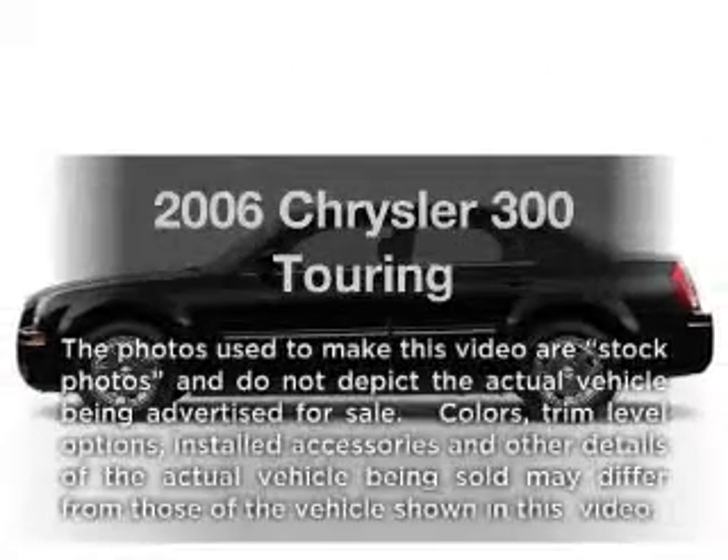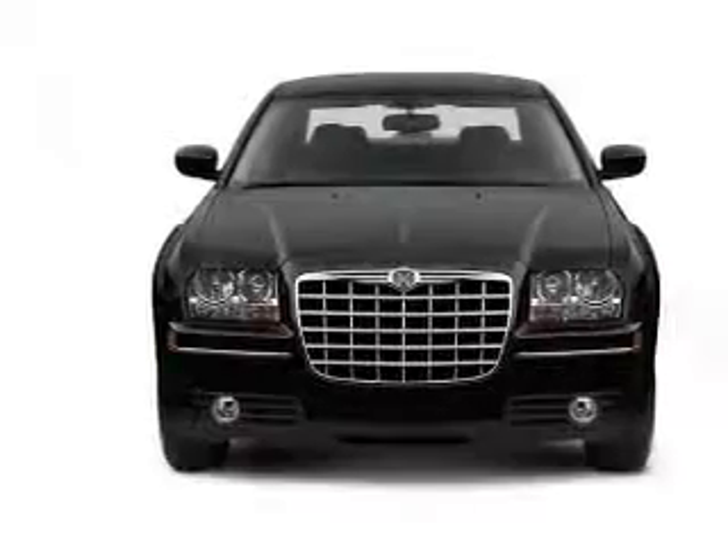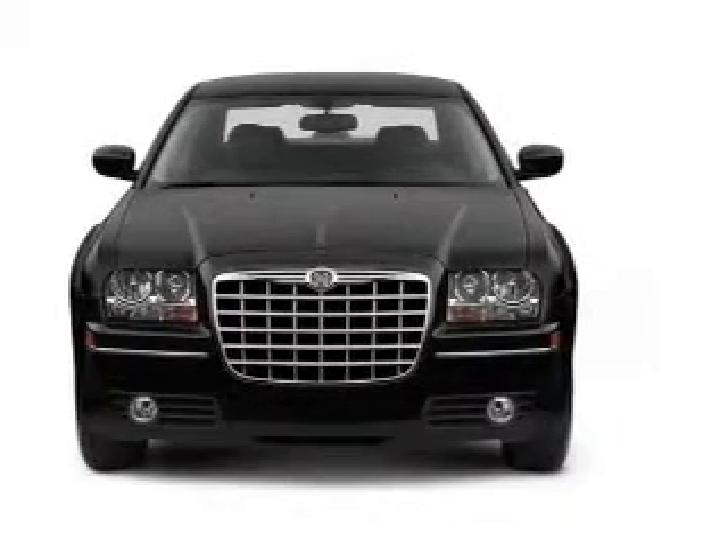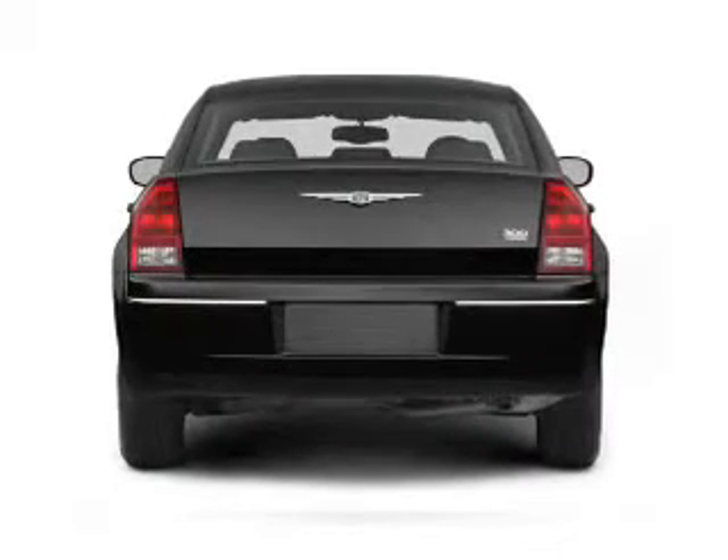Imagine yourself in this 2006 Chrysler 300. This is the set of wheels you've been looking for. With a solid 6-cylinder engine, the powertrain includes all-wheel drive, driven by a 5-speed automatic transmission.